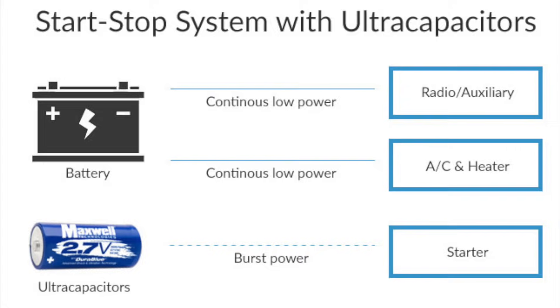The moment that the person steps on the accelerator, that supercapacitor is used to start back up the engine, saving some energy and fuel. Supercapacitors have been around for quite a while — this has been Maxwell Technologies' mainstay and bread and butter.